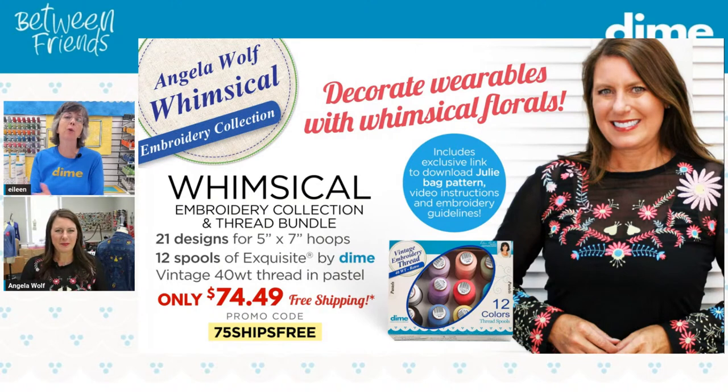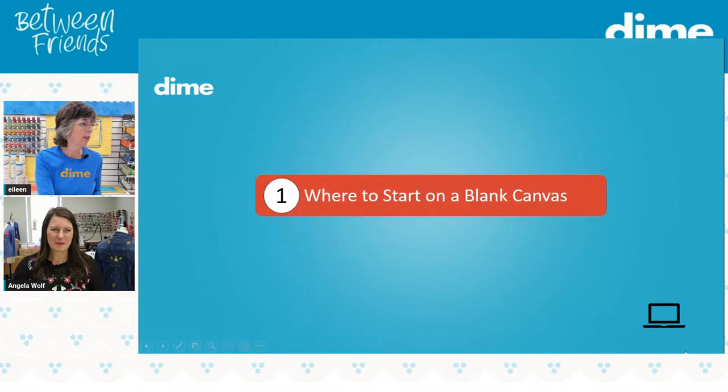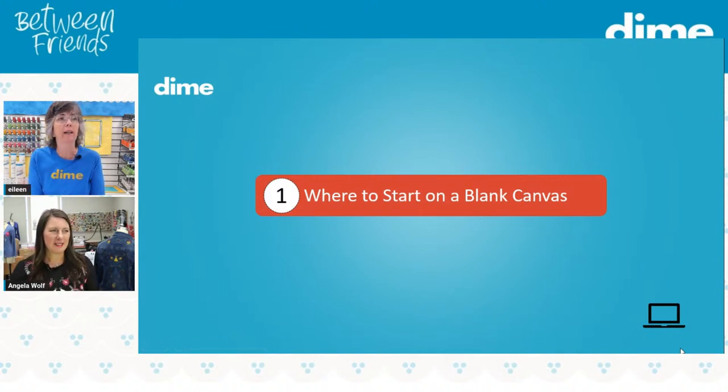It goes all the way from mesh to denim to vinyl to leather — you name it. It really does work. And of course, the answer to how you make that work is the stabilizer that you use. So let's go ahead and take a look at where do you start on a blank canvas, Angela?